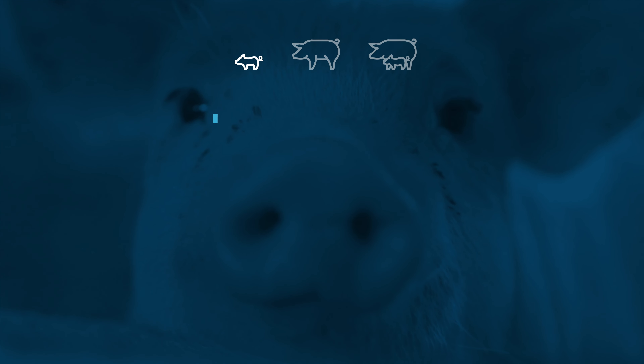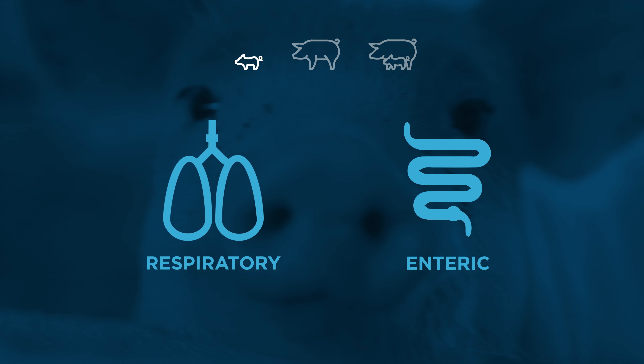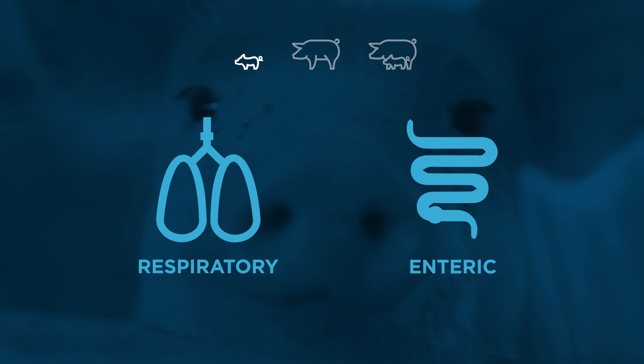Because of this high risk, it is common for these piglets to experience disease challenges. Respiratory challenges exhibited as coughing or enteric challenges that present as diarrhea are unfortunately a norm. Understanding what may be causing these challenges requires careful assessment and diagnostics in most cases, as confirming the root cause of a challenge is necessary to ensure that the correct treatment is being implemented.